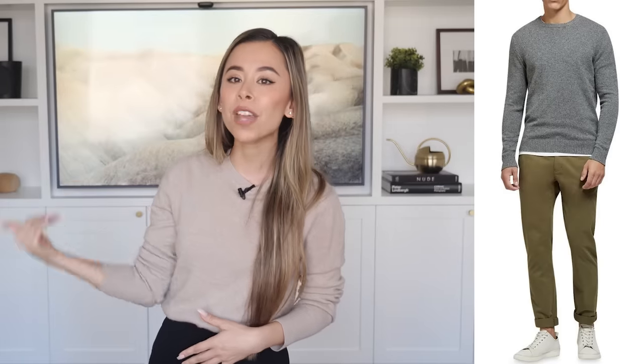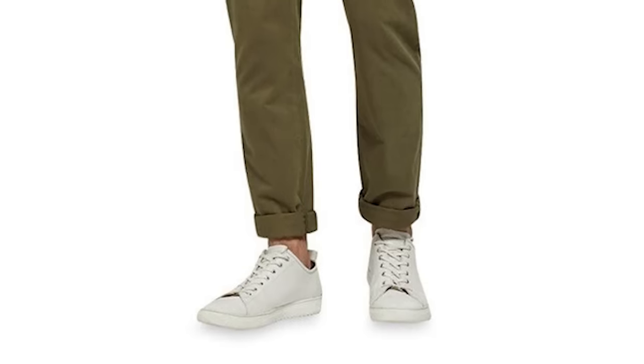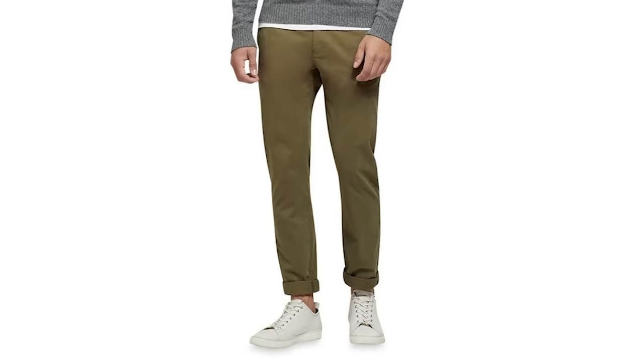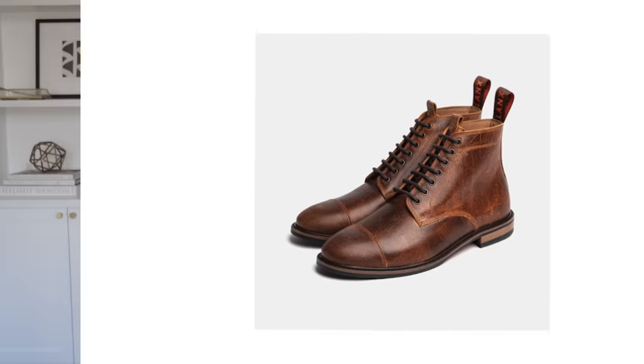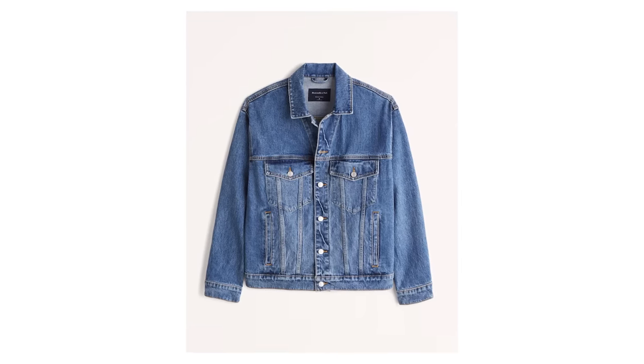Here's one of my favorite crew neck sweater outfits: a classic charcoal sweater layered over a crisp white t-shirt, with a pair of olive chinos and some low top sneakers. The white t-shirt pops out from under the hem and complements the sneakers. You can dress this look up by switching the sneakers for brown leather lace-up boots and throwing on a medium wash denim jacket on top.